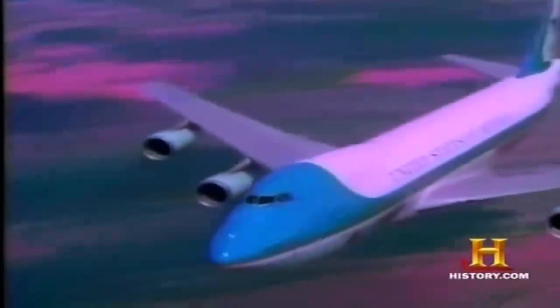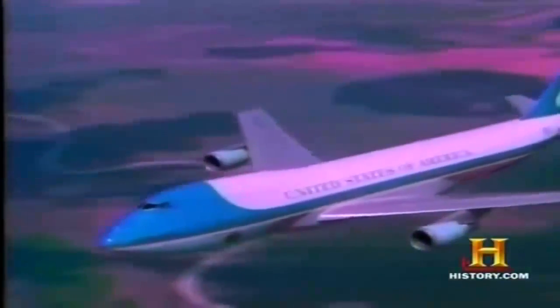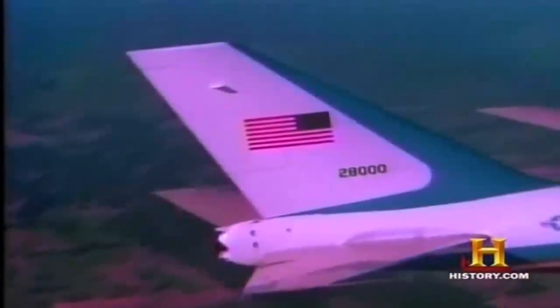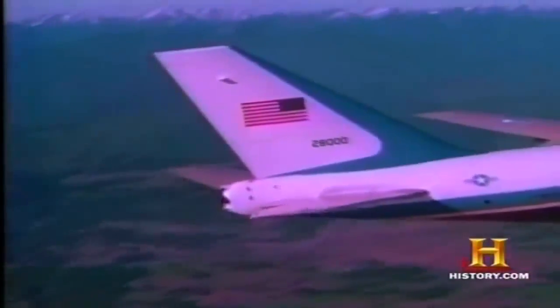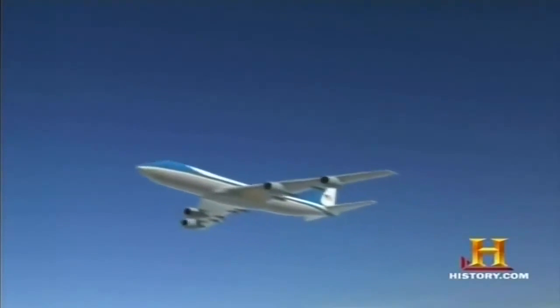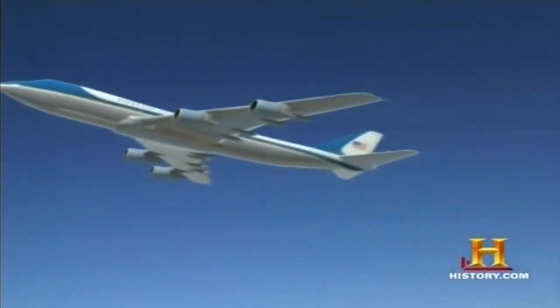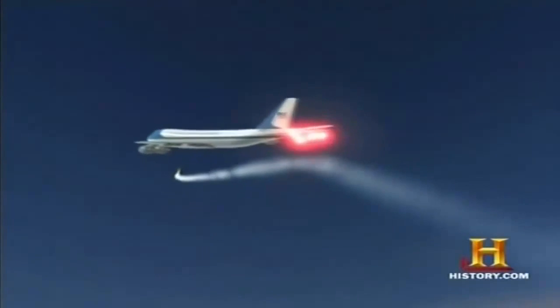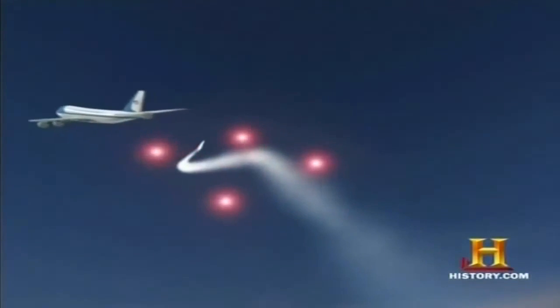Air Force One is not a stealth aircraft. Still, had it come under attack, the pilots would have had at their disposal certain defensive measures. There is a passive anti-missile defense system in the tail of the aircraft designed to defeat infrared missiles. By emitting a heat source that produces more heat than the exhaust of the engines, a decoy system can fool the missile and draw it away from the aircraft.